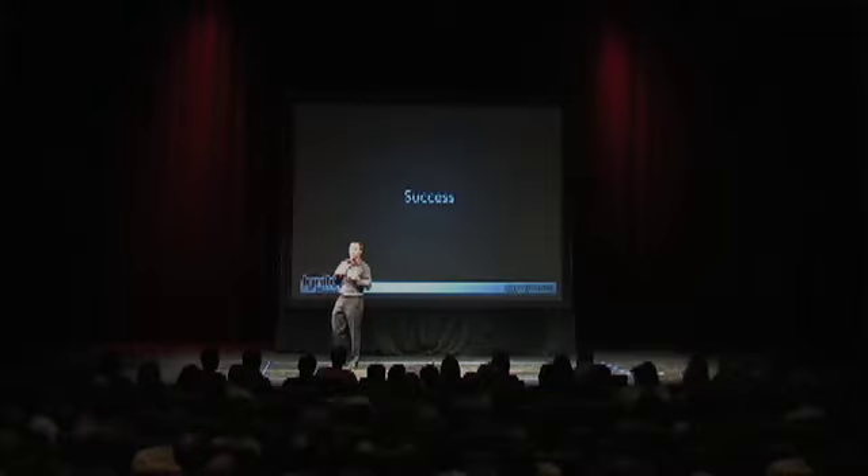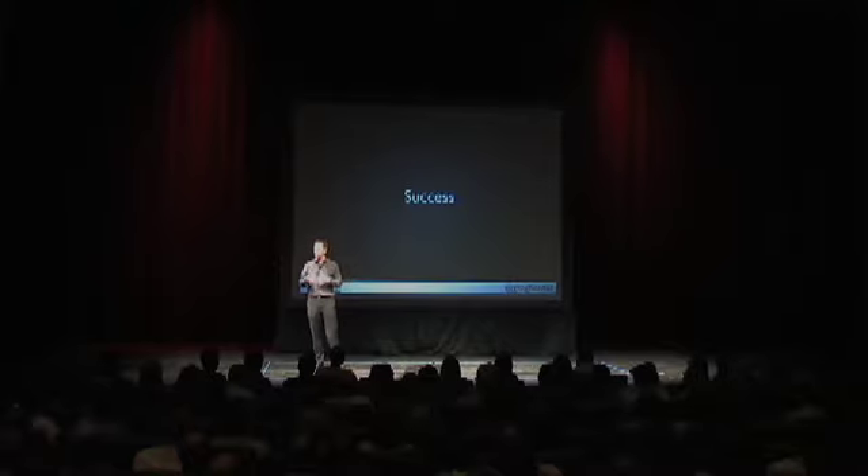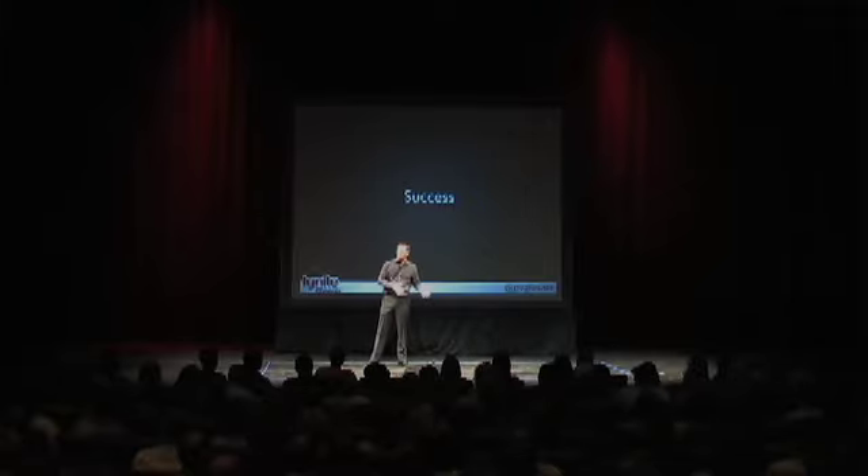The biggest thing that the Pomodoro Technique does for me is allow me to get more of the deep thinking work done during a busy workday on a variety of tasks. I used to put all this off for evenings and weekends, and now I get more of the important stuff done during the day with higher quality.